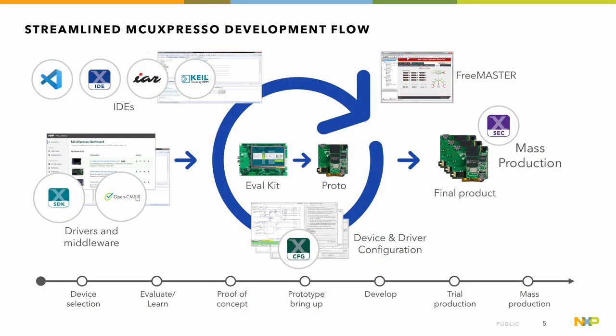This slide talks about the streamlined MCU Expresso flow — the philosophy of what we're trying to do. The idea is that the process going from evaluation, where you pick up an NXP board and try examples from our SDK, a partner's OpenCM SysPack, or the Application Launchpad, all the way through to prototyping — using config tools to map across to your hardware — and then final production hardware, the same tools and the same flows are there all the way along. This makes evaluation much more consistent so you can move faster and get evaluations done much quicker.